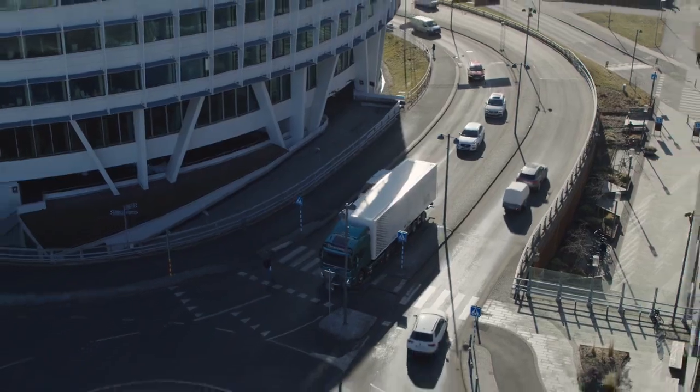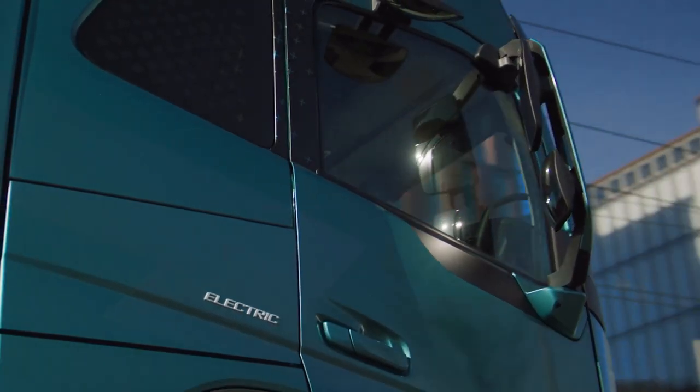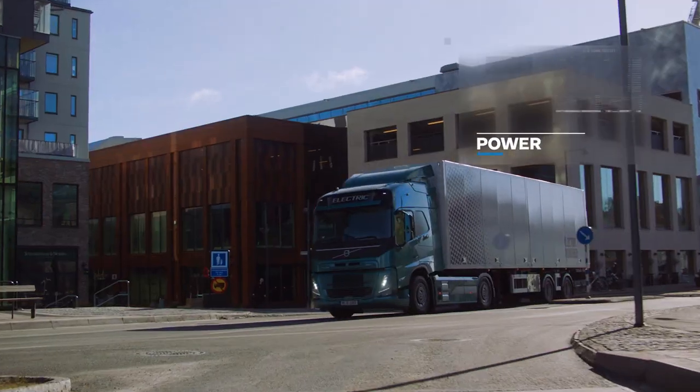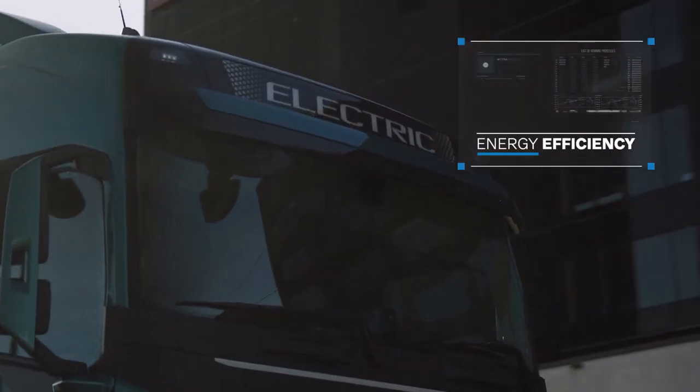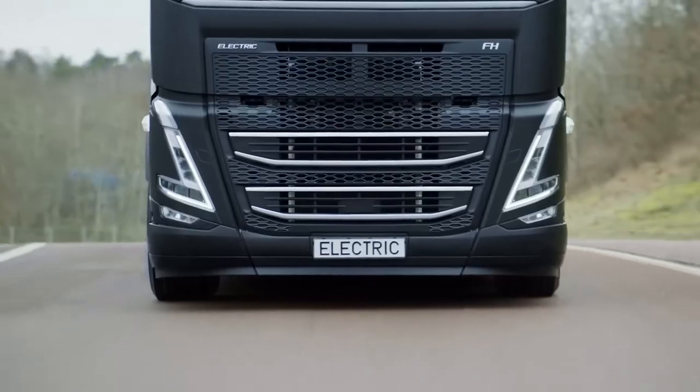Not to be outdone by its mechanical prowess, the Volvo FH Electric also boasts a variety of driving modes. These allow drivers to optimize power, comfort, and energy efficiency to suit their specific needs.